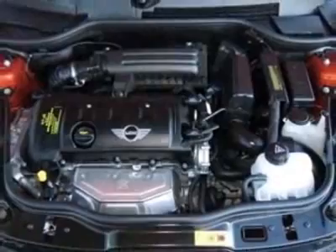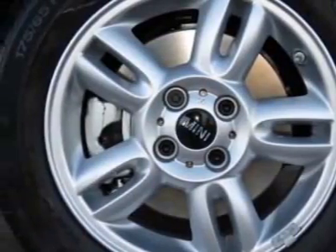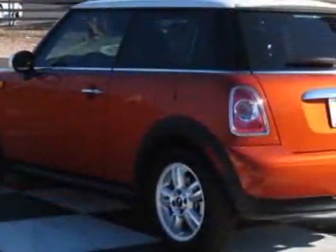15-inch X5.55 Star Spoke Alloy Wheels, Universal Garage Door Opener, White Bonnet Stripes, White Top and Mirror Caps, Center Armrest, Extended Decor Rings, and Rear View Mirror Compass.